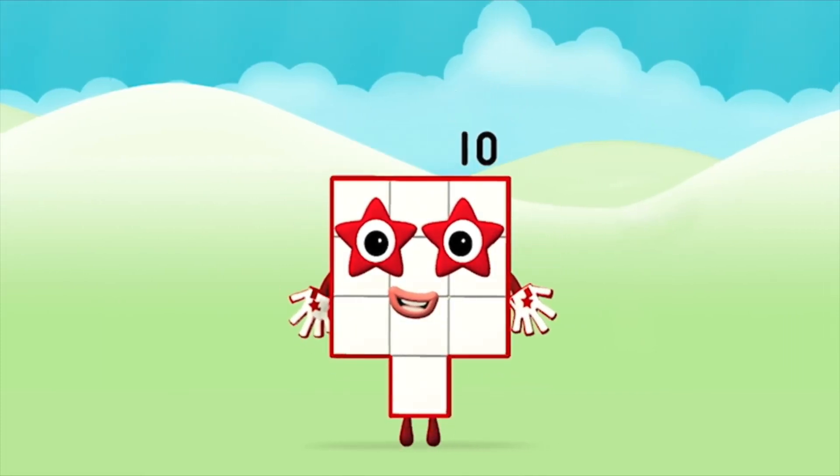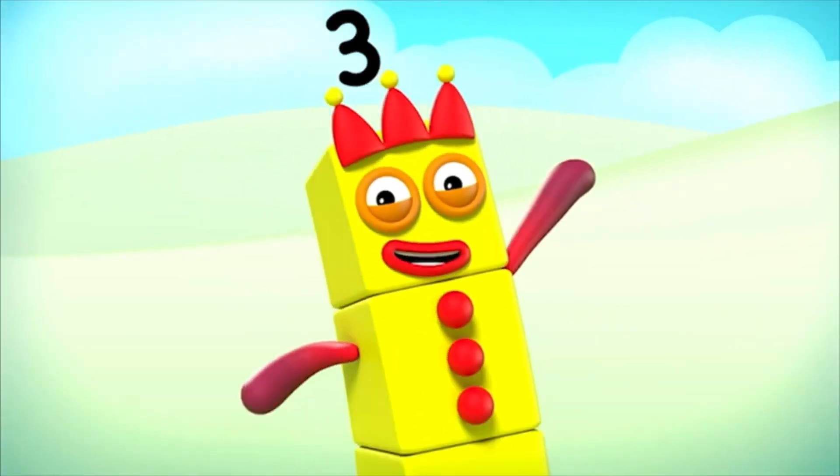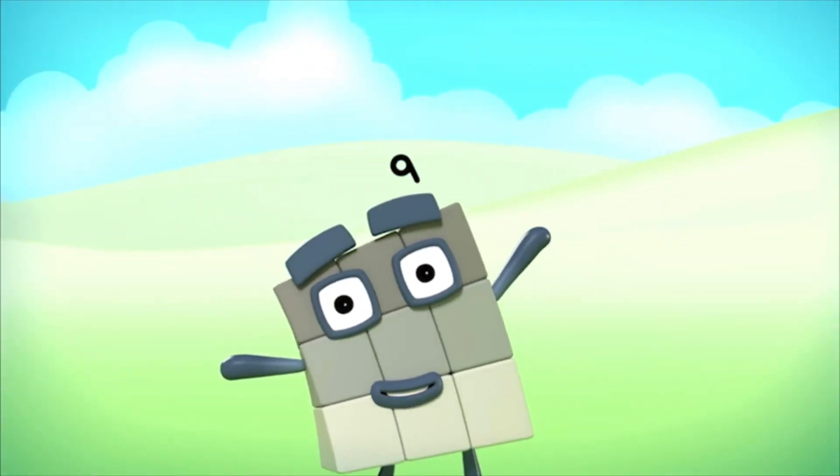Congratulations! You made number block ten. One, two, three, four, five, six, seven, eight, nine, ten.